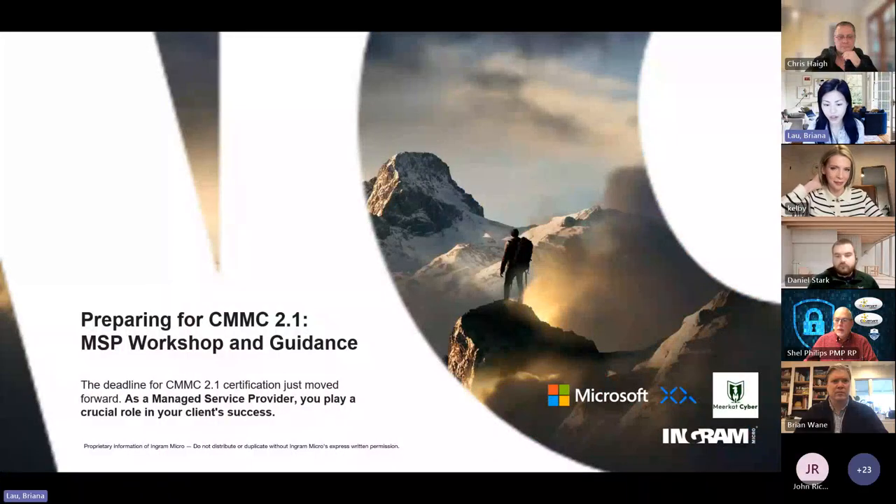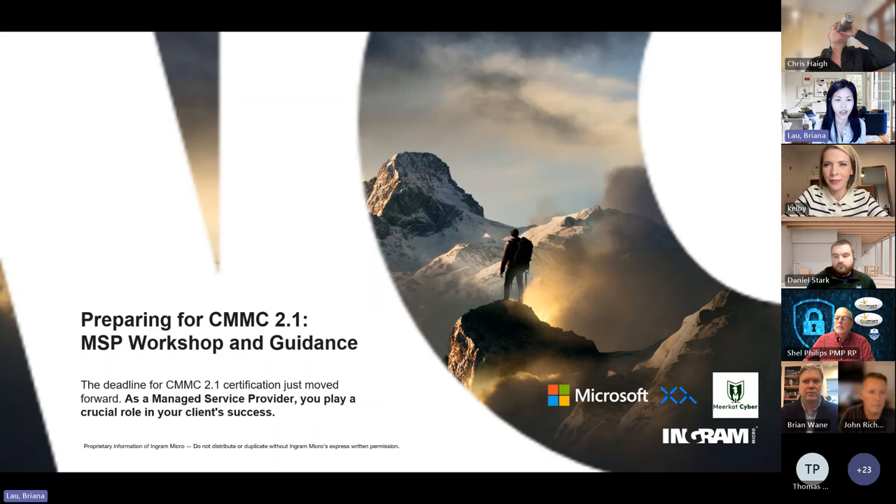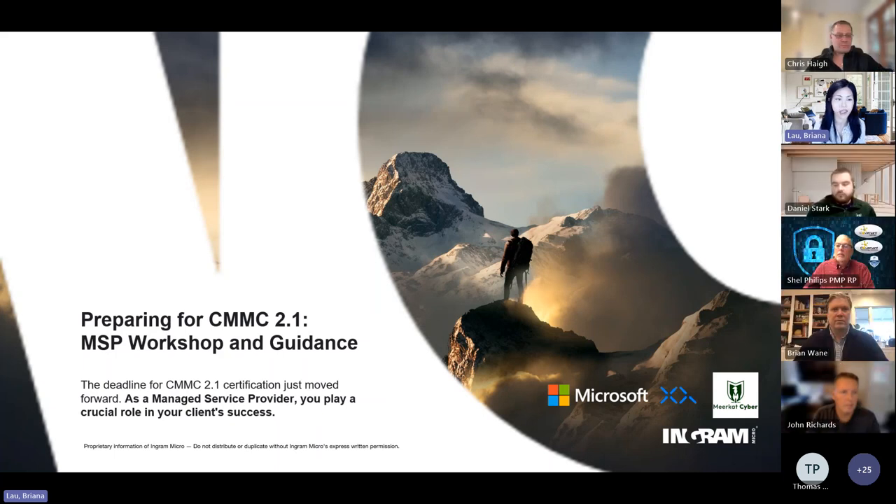Hi, everyone. Thanks for joining on time. I'm going to quickly share the screen, make sure everyone can see my slide. Are we all good? Can everyone see? We're good. Hello and welcome to our Ingram webinar on preparing for CMMC 2.1, our MSP workshop and guidance of how you as an MSP can help your organizations be compliant with CMMC as it starts to roll out in early 2025.